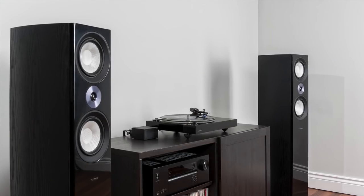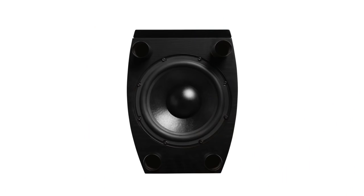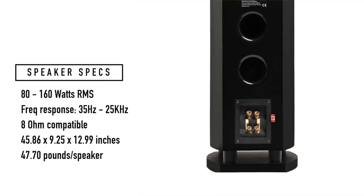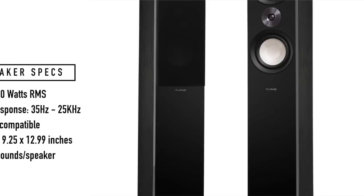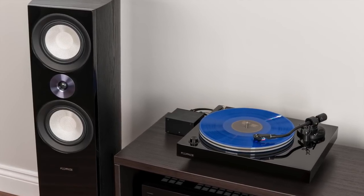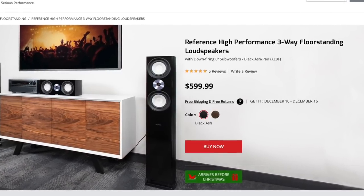The new XL8F Reference Towers, launched in August of 2020, include a one-inch Slick Dome tweeter, two six-and-a-half-inch mid-range drivers, and one eight-inch down-firing passive woofer. On the back are dual ports and binding posts. For those who want to amplify the bass section separately from the mid-range and tweeter section, the speaker can be bi-amped. The cabinets are made from MDF, covered in either black ash or natural walnut veneer, with high-gloss black fronts and magnetic removable grills. Each tower weighs nearly 50 pounds and stands almost four feet tall. They retail for $599 US or about $800 Canadian a pair, and like all Fluence products, are sold online only.